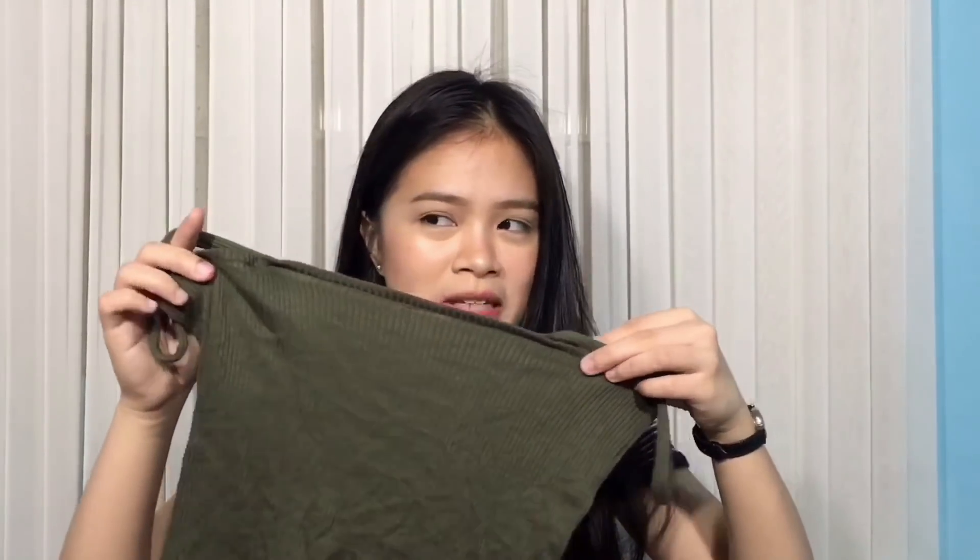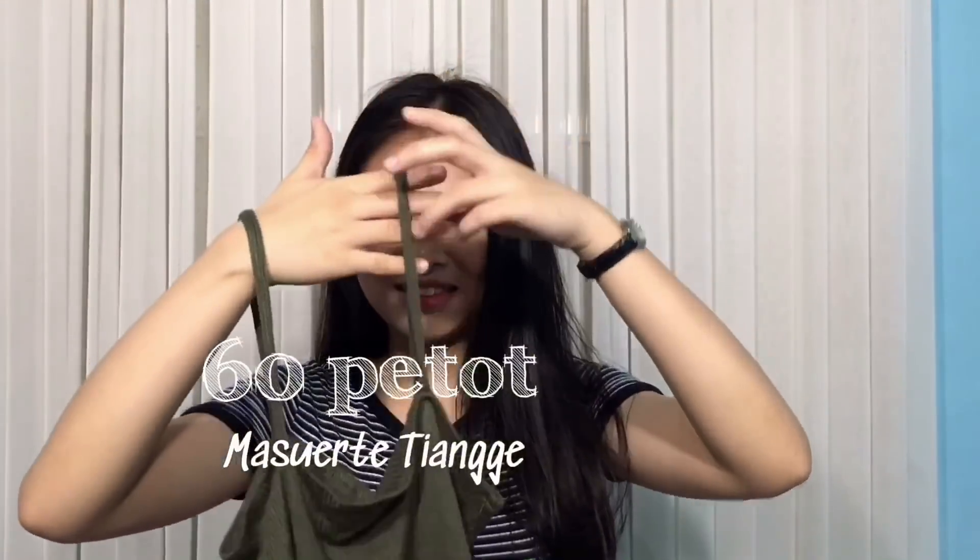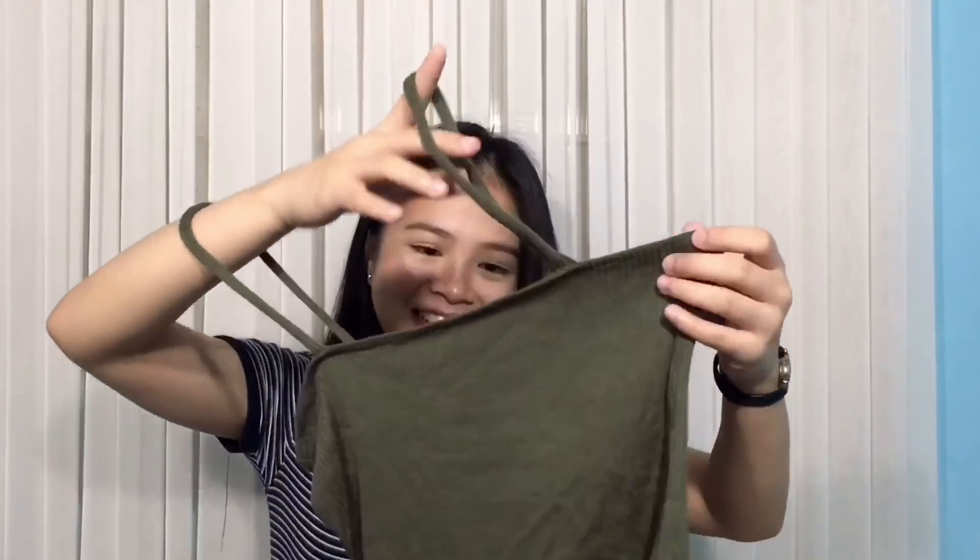Next is this straight neck na crop top. Nabili ko naman to sa Maswerte — katabi lang yun ng Bagpix. Parang 60 pesos to, if I'm not mistaken — 60 or 70. Nag-iisa na rin lang to nung pumunta ako, kaya binili ko na. Yun nga lang, pagkasukat ko, law-law — sin malalim, tapos maluwag siya. So baka ipa-alter ko, kasi gusto ko talaga siya. Pero kung mas mahal pa yung pagpapa-alter, edy ibabalik na lang ako ng Taytay — pag bumalik ako ng Taytay, bibili ulit ako.